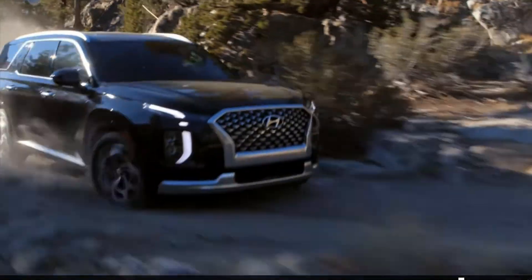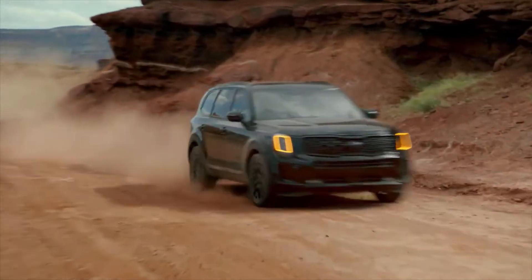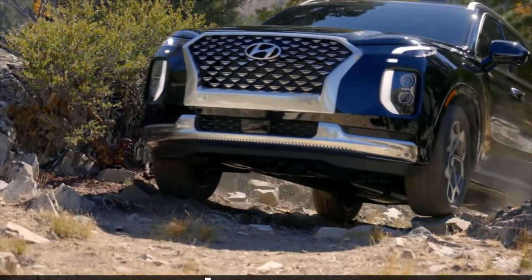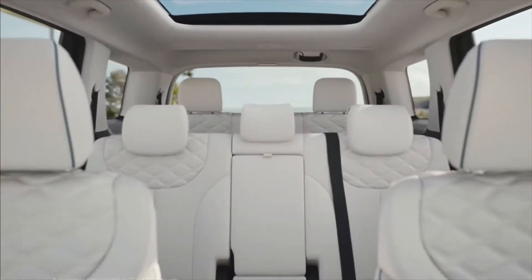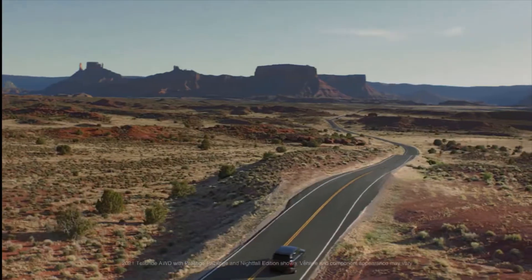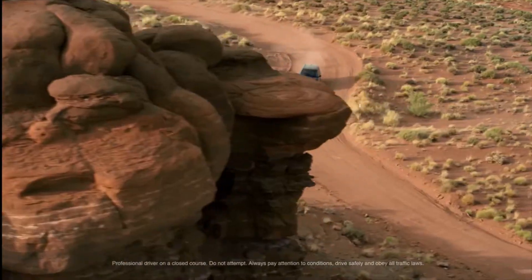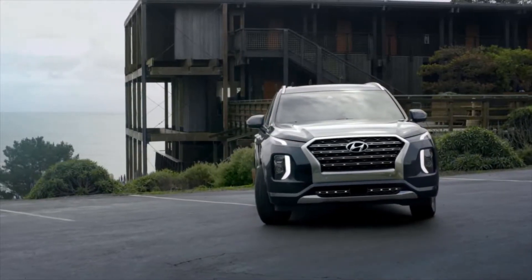The Telluride has eight-passenger seating options available on LX and EX trim, but not available in the SX trim. On the other hand, the Palisade has eight-passenger seating available on all of their trims. Because they're sort of the same car company — since Honda literally owns Kia — they both have very similar features. I'm going to talk about the Palisade features first, then I'll go to the Telluride.